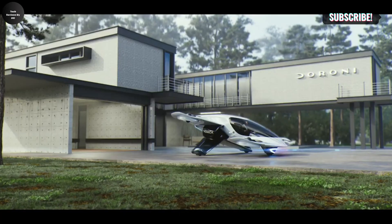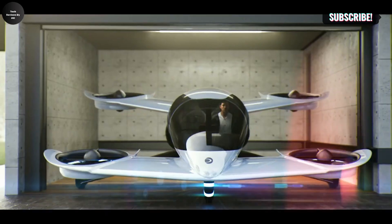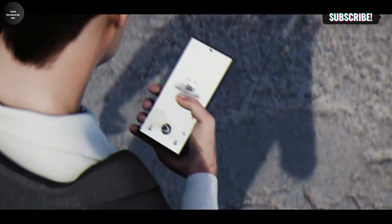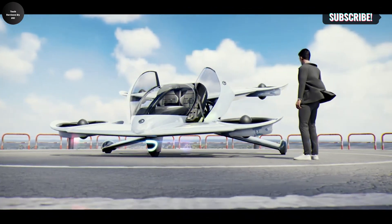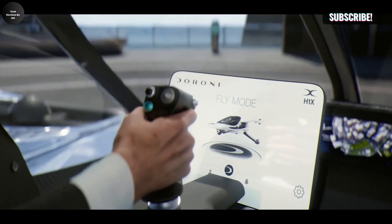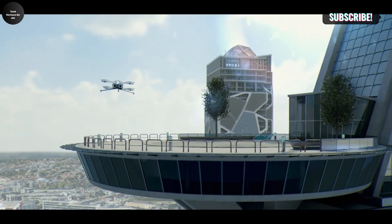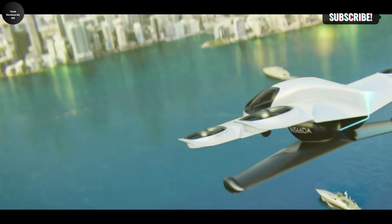The Duroni H1X combines the convenience of a car with the efficiency and speed of an aircraft, ideal for short commutes. It addresses urban congestion while pioneering accessible personal aviation. With its sleek design and cutting-edge technology, the H1X makes flying practical and safe for everyday users, opening new horizons in urban air mobility (UAM).